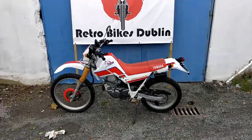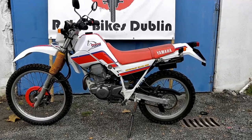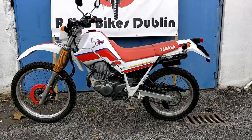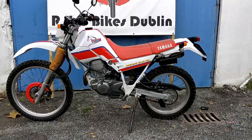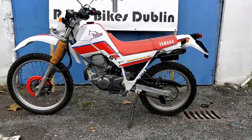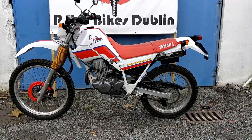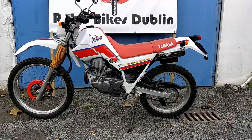Hello and welcome to RetroBikes Dublin. Today we're looking at a Yamaha Cero Trials 225 in absolutely immaculate condition. A lot of these bikes are ridden off road and are a bit trash. This one is absolutely mint, as good as you're going to get it, with only 6,000km on the clock.